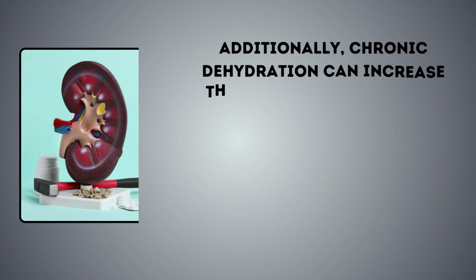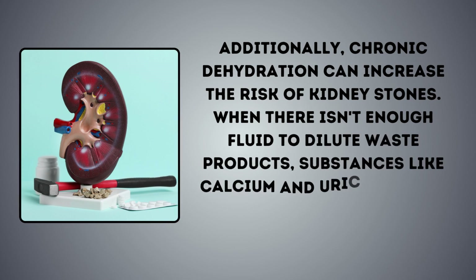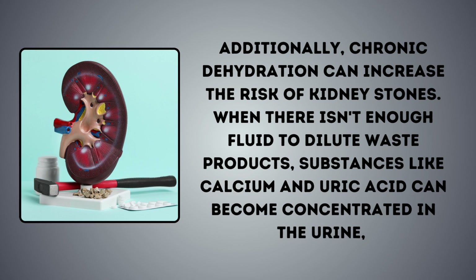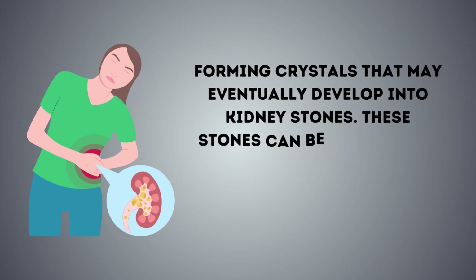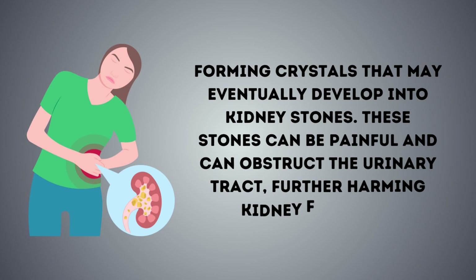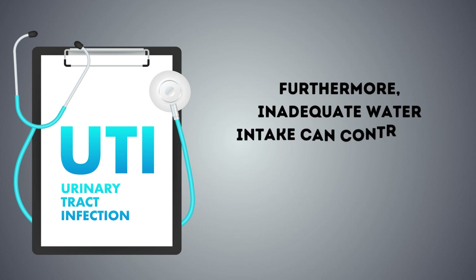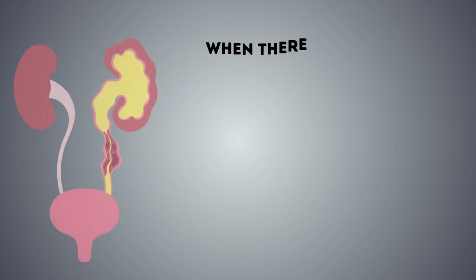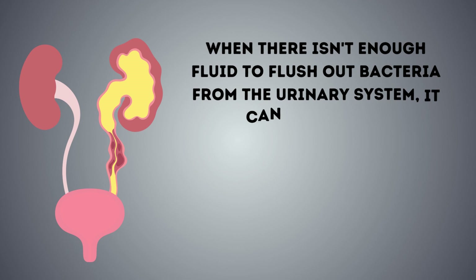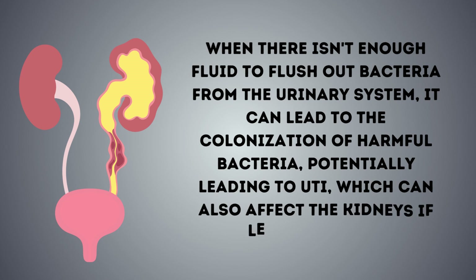Additionally, chronic dehydration can increase the risk of kidney stones. When there isn't enough fluid to dilute waste products, substances like calcium and uric acid can become concentrated in the urine, forming crystals that may eventually develop into kidney stones. These stones can be painful and can obstruct the urinary tract, further harming kidney function. Furthermore, inadequate water intake can contribute to urinary tract infections (UTIs). When there isn't enough fluid to flush out bacteria from the urinary system, it can lead to the colonization of harmful bacteria, potentially leading to UTIs, which can also affect the kidneys if left untreated.